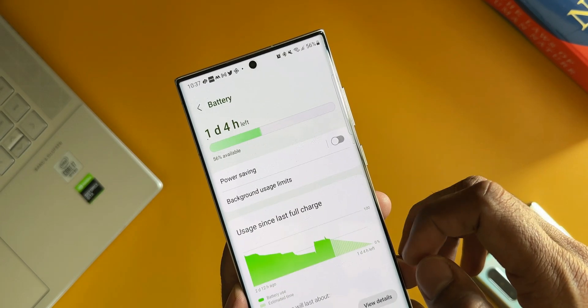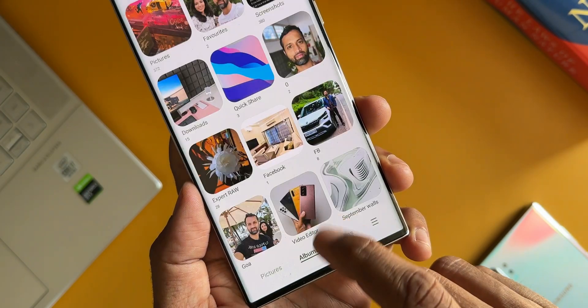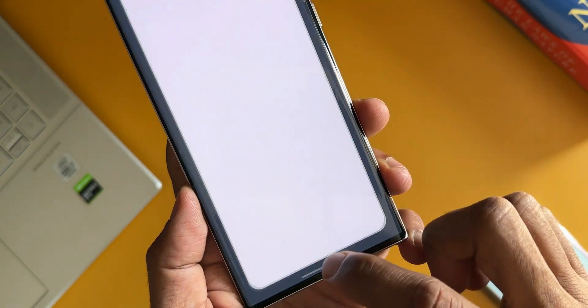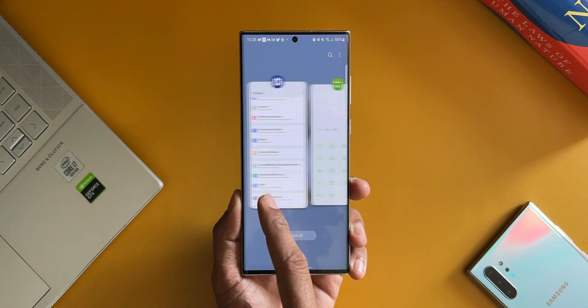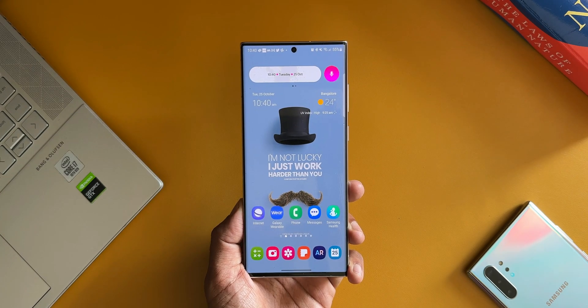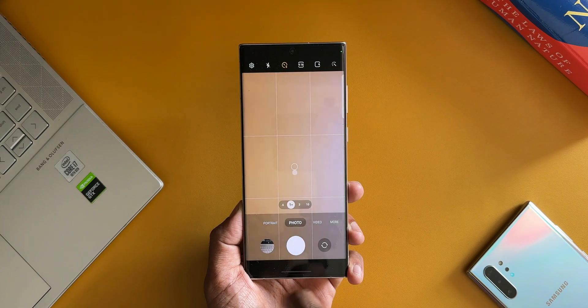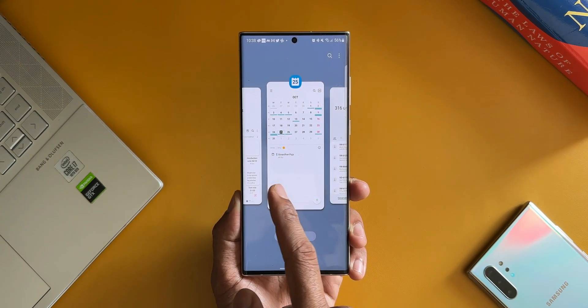Coming to the animations, it's buttery smooth. The animations did improve on beta 4 as well as beta 5, and on this final stable version it seems pretty good. The only lag we see is on the camera app — whenever we open the camera app it still lags, which is something Samsung might have to work on. But the rest of the animations and transitions seem to be pretty good.